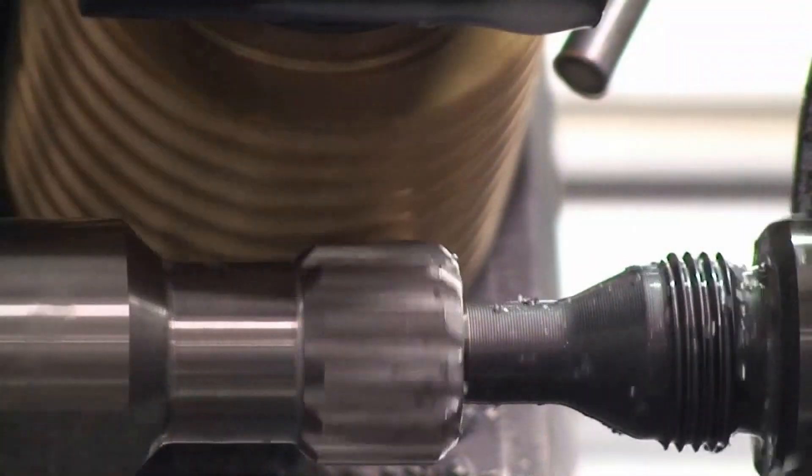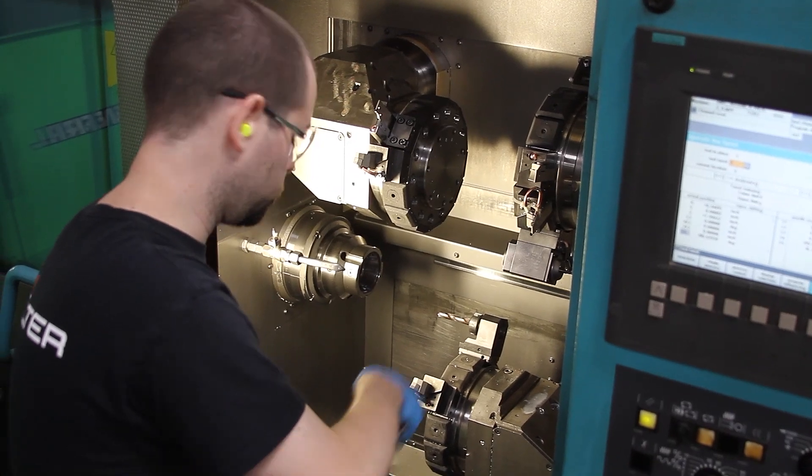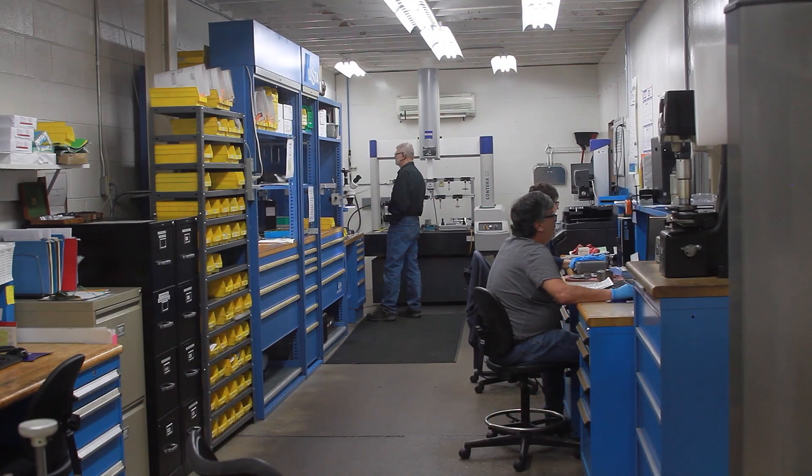One of the interesting things about Wiscon is that yes, our core is complex engineered components from bar stock, but we also have a wider range of secondary operations including grinding, gear hobbing, machining centers for manifolds and that type of work. We do thread rolling. We support our customers through supplier management from heat treating, plating, painting, and any outside operations we might not handle in-house.